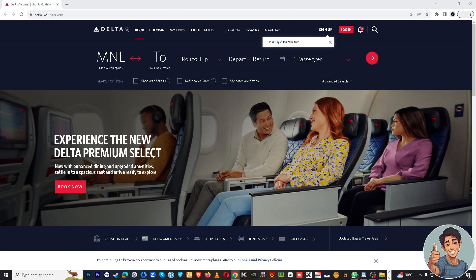But before we dive into all of it, make sure you hit that subscribe button below and ring the notification bell so you never miss out on our latest content. All right, so there are two ways to add baggage to your Delta Airlines reservation. First, you can open your Delta Airlines app on your mobile device.